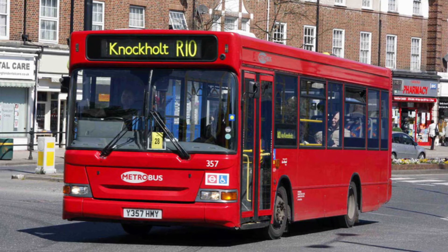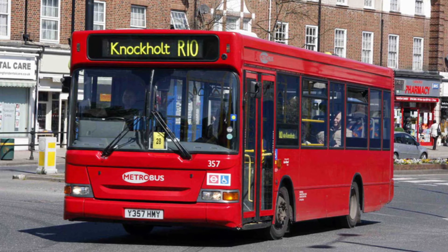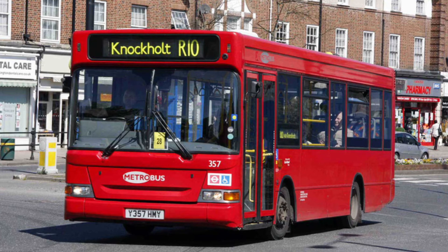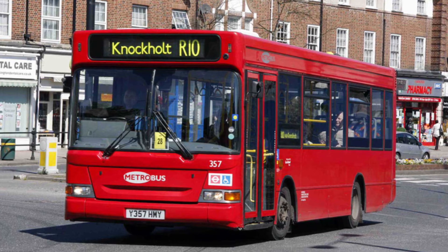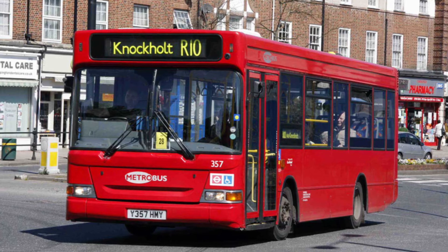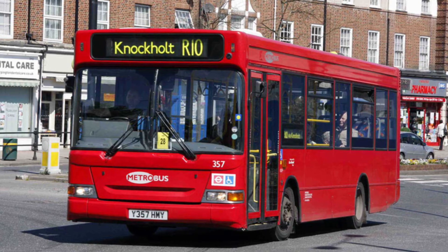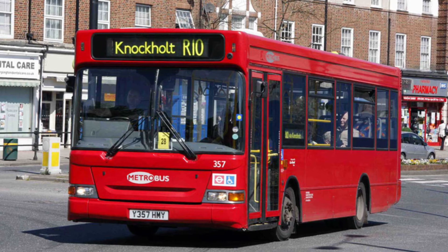Route R10 is actually the anticlockwise version of route R5 — a Monday to Saturday route. It's been operating here ever since inception until 2013, when the route passed to Stagecoach, and re-commenced operating on the 8th of December 2018. The route uses 8.9m E200 darts.